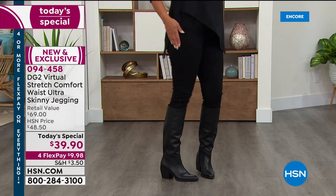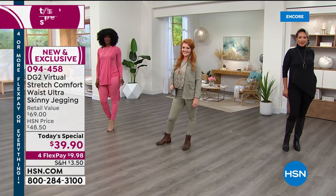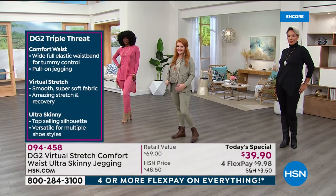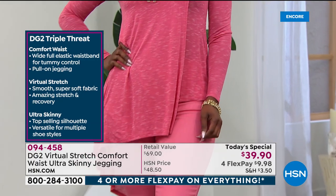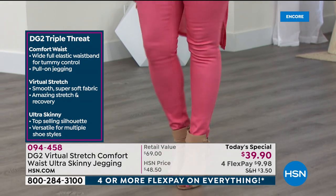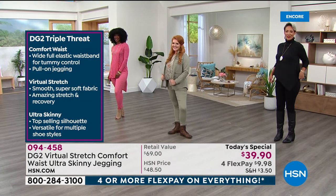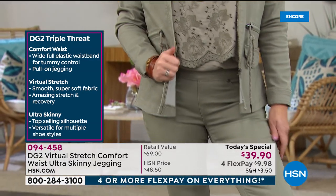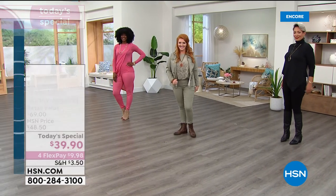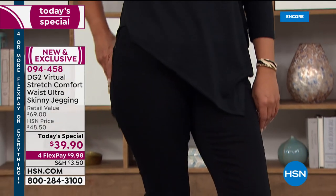We have great colors, the cutest anorak jacket coming up that matches back to it, and a brand new easy top with lace launching later. It's a fun night — we're calling this Super Sunday because of the big football game. All day long we have four FlexPay on everything for the next 24 hours, including all of my two hours with Diane Gilman.